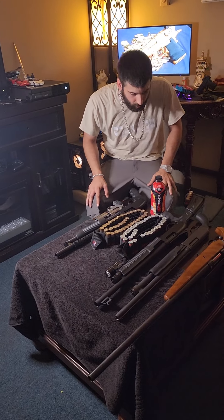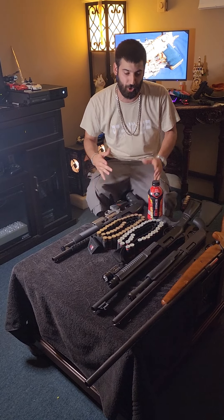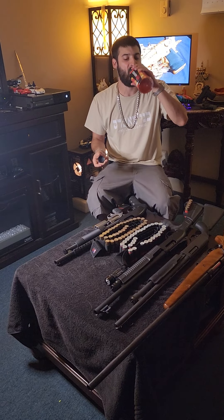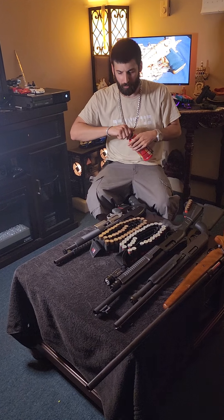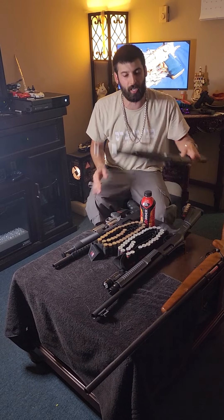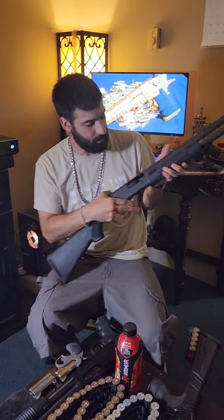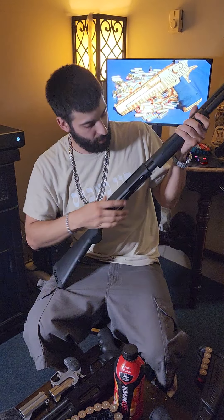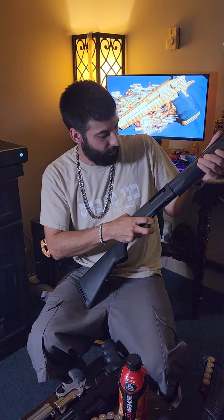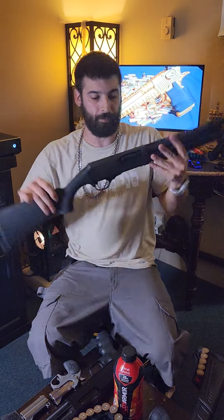Alright, let's get right into it — five shotguns I think everybody should buy or should own if you're a gun owner. I'm gonna start off with the first one. I think this one right here would be one of the first. To check a firearm, check the chamber — it's definitely clear. If you check the tube there are shells, so I'm not gonna rack it. You can see it's clear, the firearm is safe.